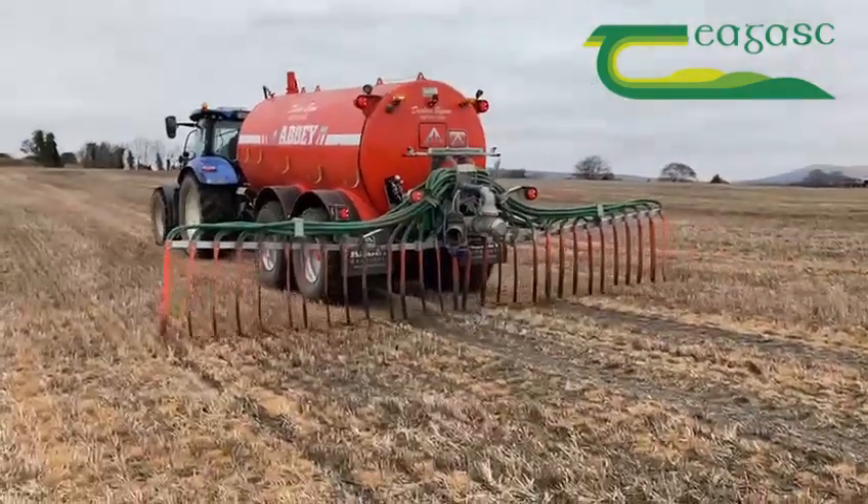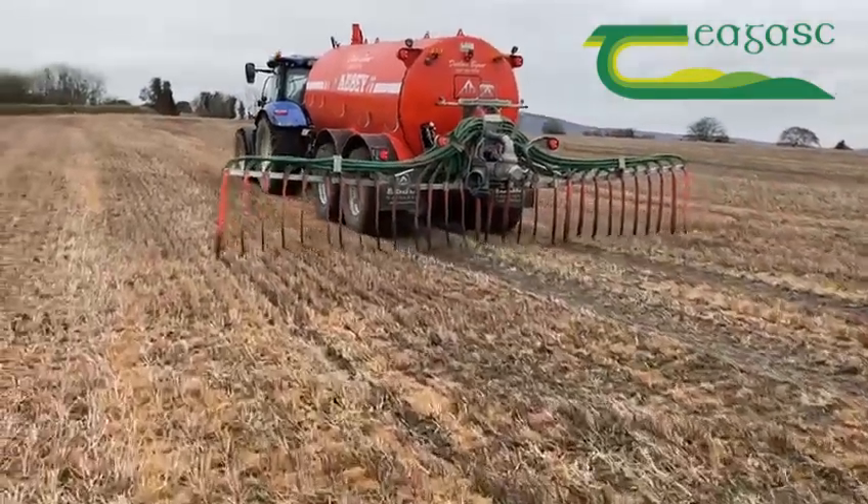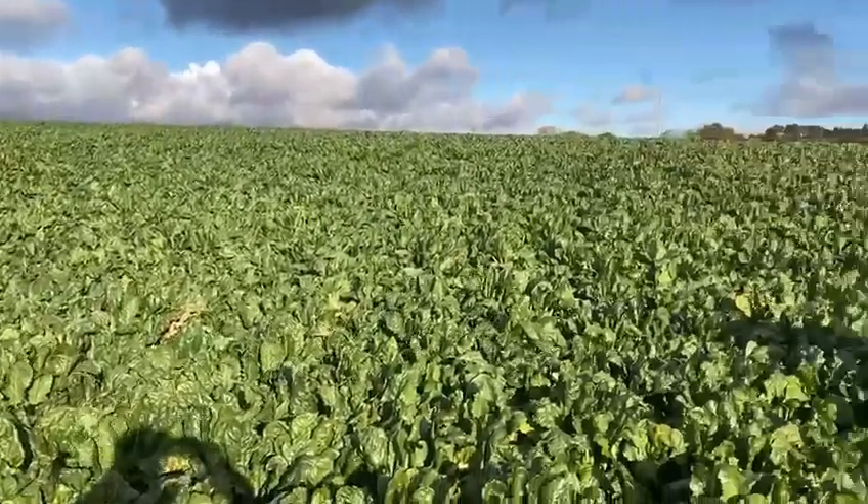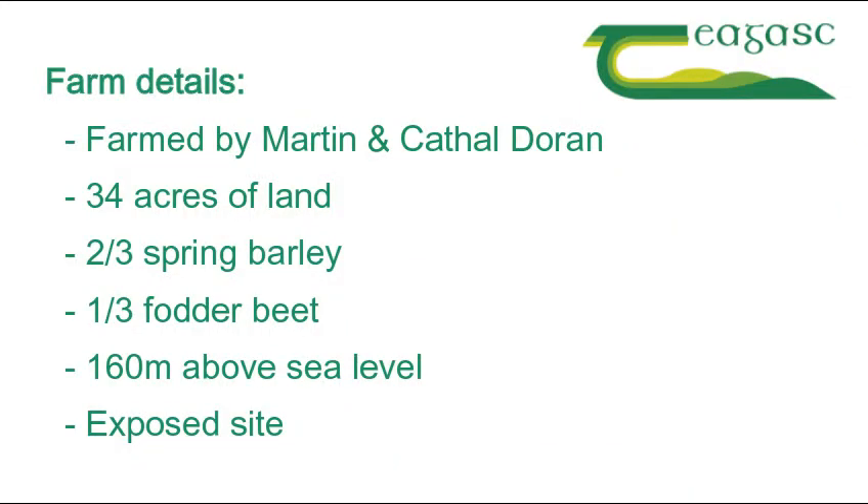This is a demonstration of using pig slurry on tillage land, farmed by Martin Dorn and his son Cahill. The land parcel is 34 acres with two-thirds under spring barley and one-third sown to fodderbeet. The land is 160 metres above sea level and the site is very exposed to wind.